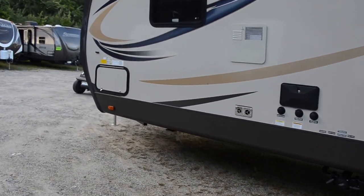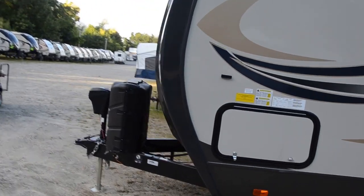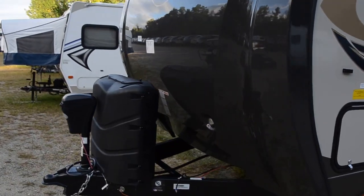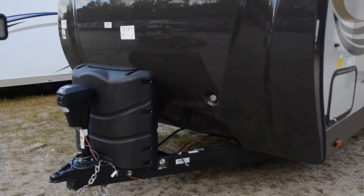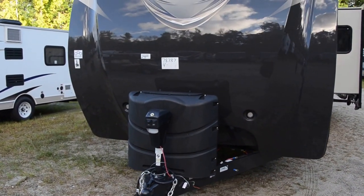Coming around to the front: power stabilizer jacks, power awning — and that should do it.